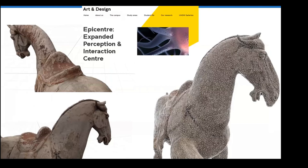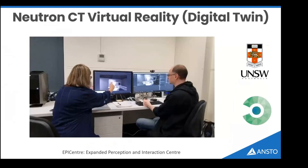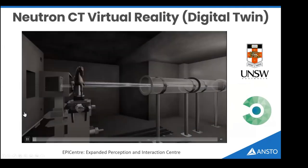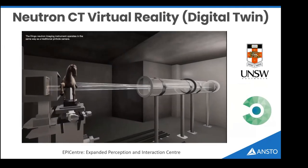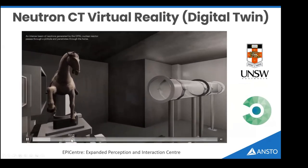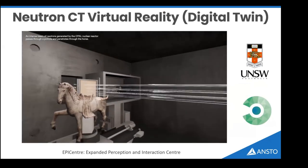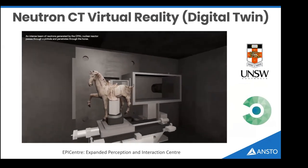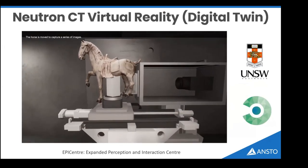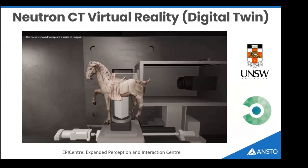We coupled that with photogrammetry results and surface scans from UNSW and worked with their staff to form a digital twin or virtual reality component of the instrument. For teaching purposes, you can now allow users in a virtual environment to explore the operation of DINGO. Currently this is a video but you can put on a headset and interact, moving motors around. The goal is to use this to teach users how to operate the instrument before they arrive at ANSTO.